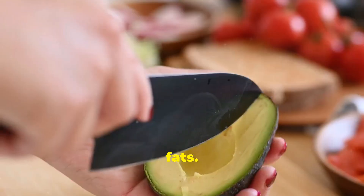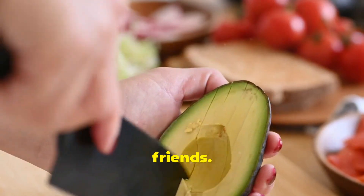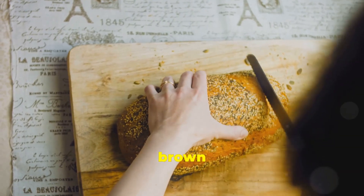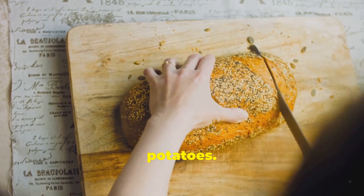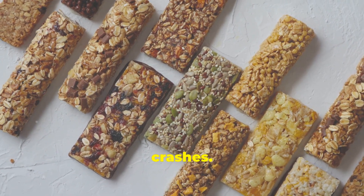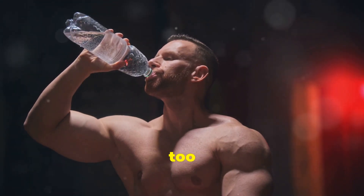Next up, healthy fats. Don't be afraid of fats — avocados, nuts, and olive oil are your friends. Carbs are your energy source; choose complex carbs like brown rice, quinoa, and sweet potatoes. These provide sustained energy and prevent those dreaded sugar crashes. Remember, portion control is key. Even healthy foods can stall your progress if you're eating too much.